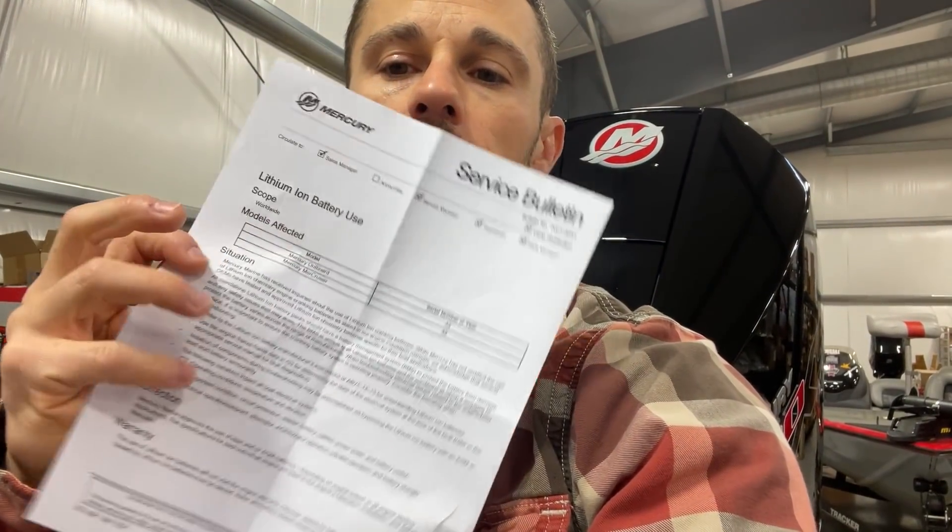The memo has a 'situation' section and then a 'correction' section. Mercury Marine approves the use of lead acid or AGM batteries depending on engine model in all starting applications, with specifications listed in the operator's manual. Then the key warranty language: the use of lithium ion batteries will not void the engine warranty. However, claims for failures on engine components caused by lithium ion batteries may be denied.